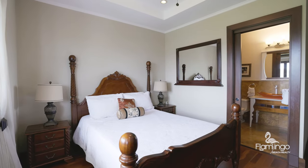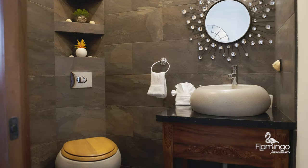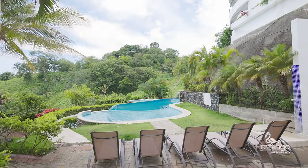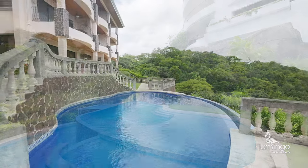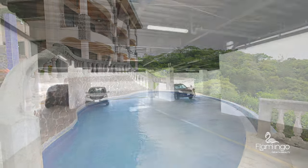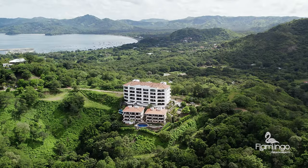This luxury condo is 3,132 square feet. It's got four bedrooms and three and a half bathrooms. Here in Flamingo Towers there are two swimming pools and underground parking for your cars, 24-hour security, elevators, and generators too.